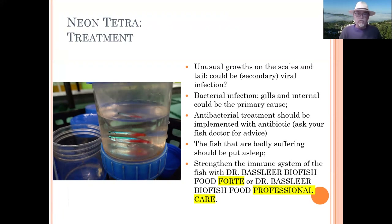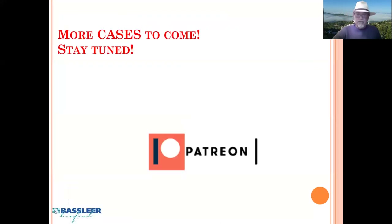Applying a good feeding program is important to help the immune system — to strengthen it and the defense of the fish. We recommend doing this with Dr. Bassleer BioFish Food Forte or Dr. Bassleer BioFish Food Professional Care, which have nutrients as a functional food that help develop the immune system. This case is presented on my Patreon channel where you can become a well-trained fish doctor. Thank you for watching and taking your time to become a well-trained person.